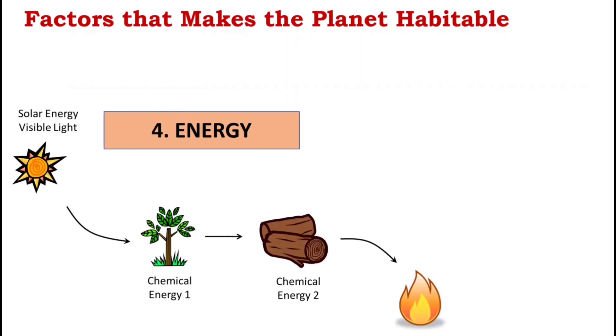The fourth factor is energy. Organisms use light or chemical energy to run their life processes. The Sun is the source of all energy, heat, and light. All plants use sunlight to make food in the form of sugars in a process called photosynthesis. They store the food in their leaves, and the energy flows to other animals that eat the leaves.